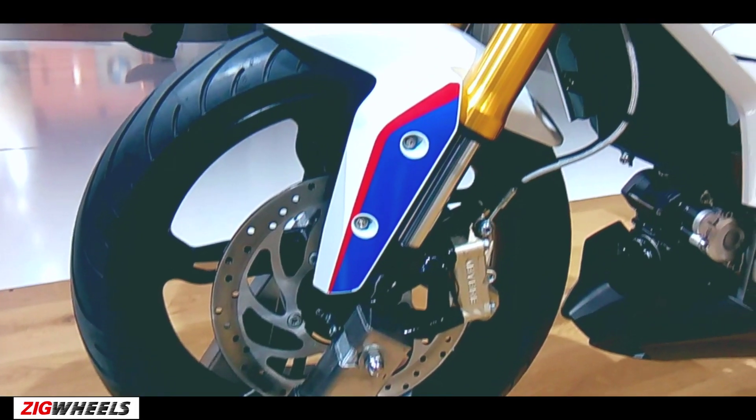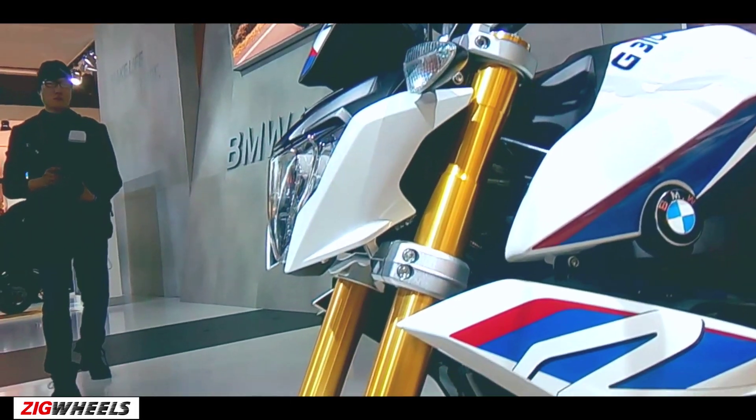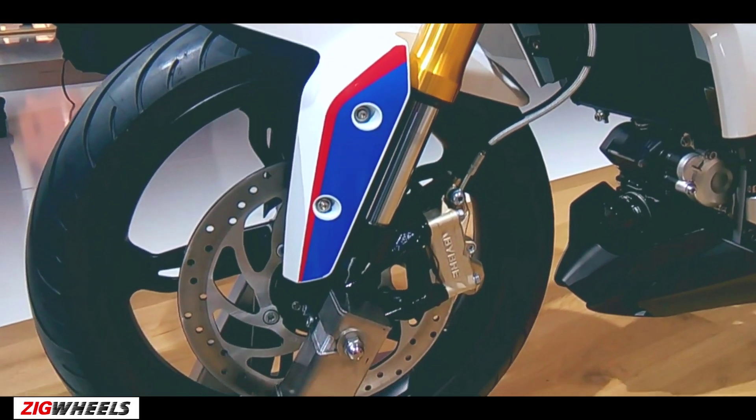Suspension duties are handled by USD forks at the front and a monoshock unit at the back. Braking is done via disc brake on both ends while ABS is standard.